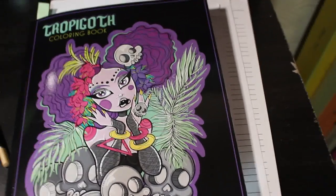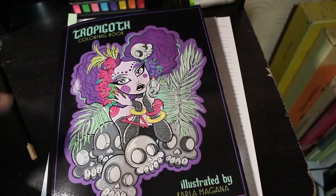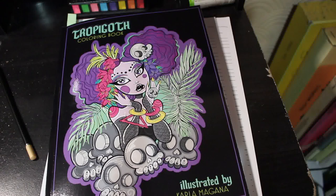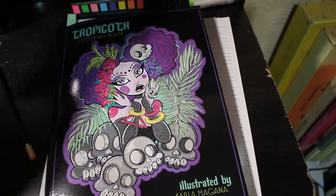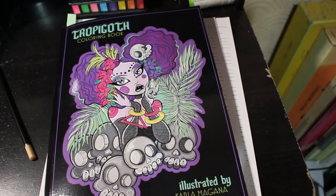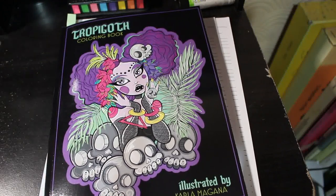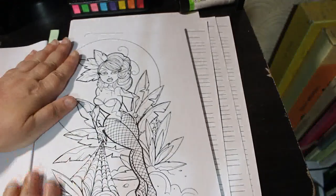Hello everybody, it's Andrea, welcome back to the channel. Today we're going to be doing a colouring chat in Tropico by Carla Magania. This was requested by Chelsea over at Chelsea's Colourful Creations — sorry Chelsea if that's wrong. She also requested I do a picture using the Deco Time pencils, so I'm going to use them in this one.